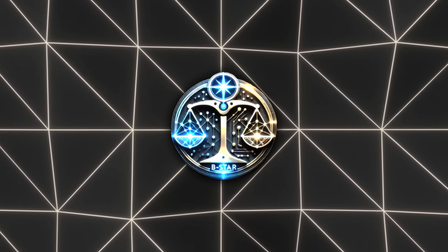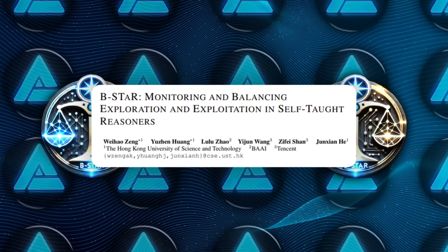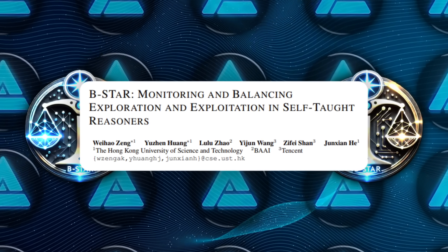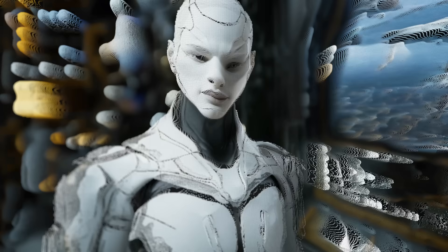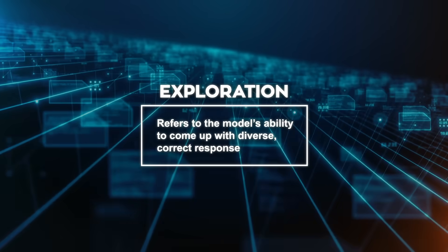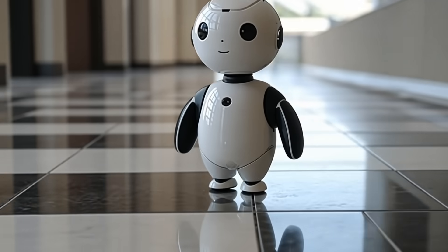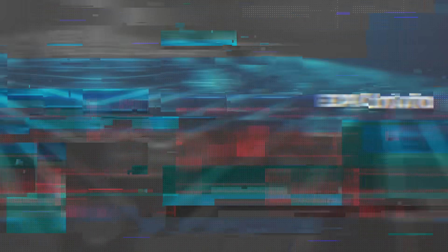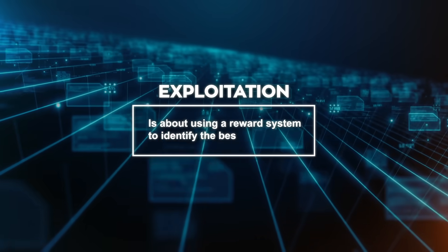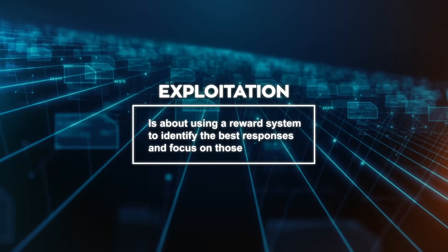The team behind B-Star wanted to figure out why this happened. What they found is that two key factors determine how well a model can improve itself: Exploration and Exploitation. Exploration refers to the model's ability to come up with diverse, correct responses. It's about keeping things fresh and avoiding repetitive or overly narrow answers.